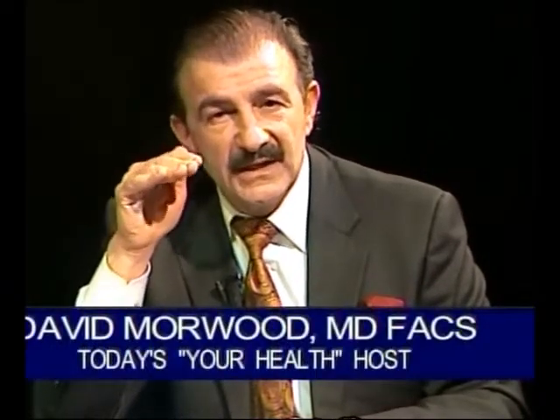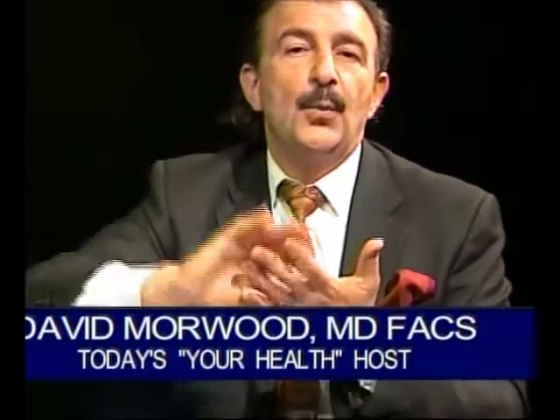The inframammary fold is a real structure — it's a shelf. If we look at that tissue, there are fibrous attachments. That inframammary fold or inframammary crease can be a thicker tissue with fibrous attachments, and it's an actual shelf whereby the breast can rest on, or sometimes descend below.